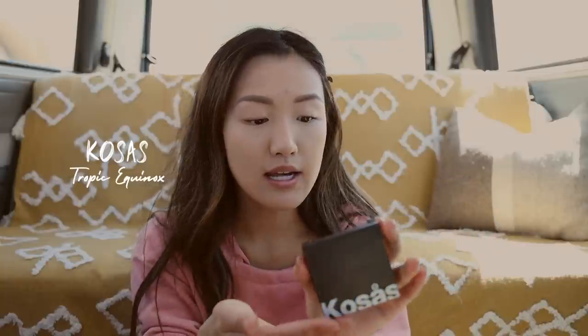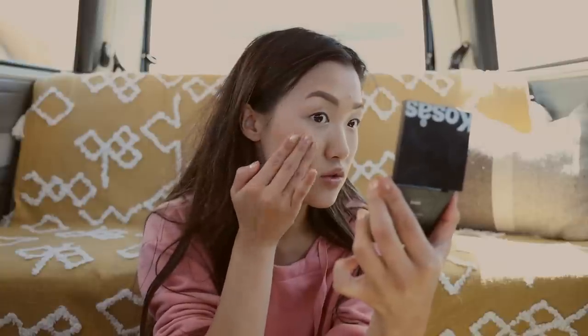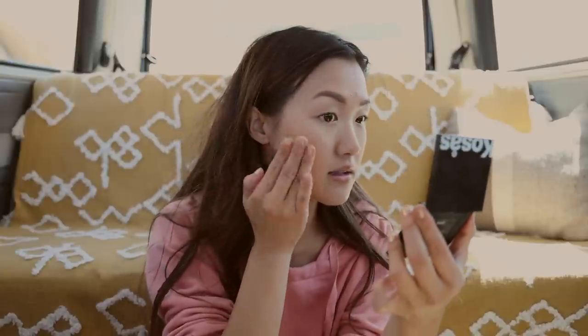After mascara, I'm just going to apply a little bit of blush. This is Kosas Tropic Equinox, and I love this because it's a cream product. For those of you who've never played around with cream products — it just looks as if it's coming from within. It looks so natural, like it's part of your skin.